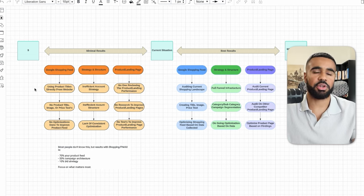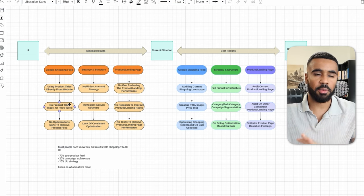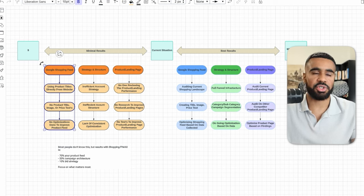The next thing I commonly see is there's absolutely no testing being done — no different product titles, no different images, no different pricing. This almost always stands out, and when you ask whether any testing has been done, the answer is almost always no. This is very common across businesses that are seeing minimal results with their Google Shopping ads. Overall, when it comes to the Google Shopping feed, what we commonly see is a lack of optimization, a lack of testing, and not enough energy, time, and effort focused on the feed.